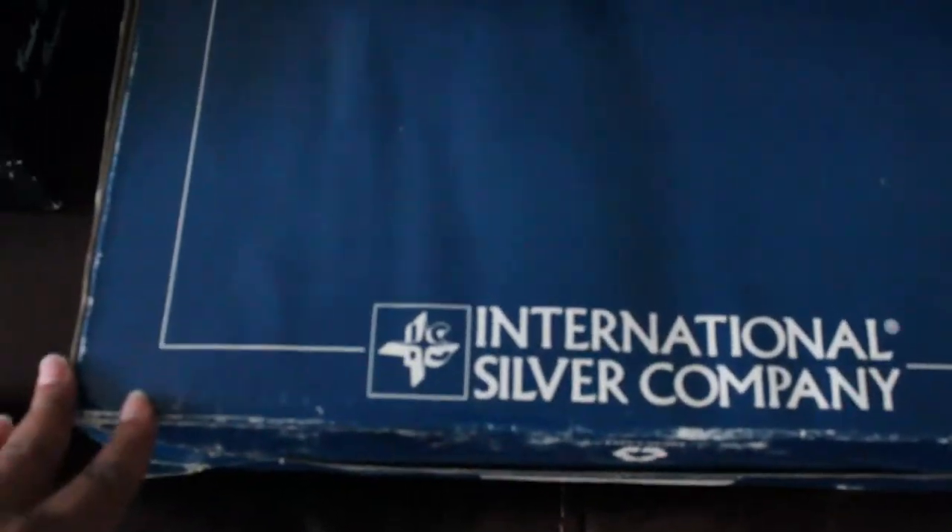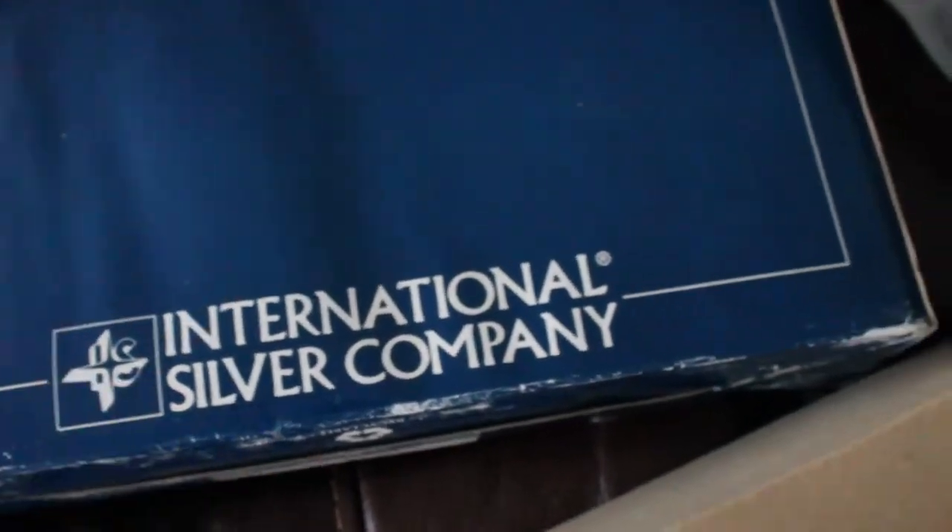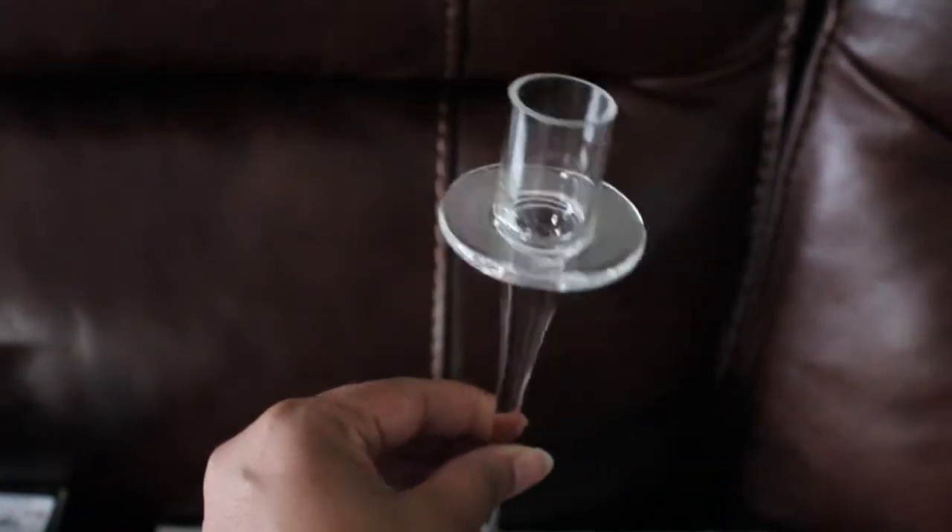This one is also from the International Silver Company, but it's glass. I love candles, and this is a set of five that go in sequential order from shortest to tallest — the tallest is about 11 inches. It was only $7.99 because it was missing the middle one, which I'm okay with. They still have the stamp on them, so I don't think they were even used. They're beautiful and I can't wait to set those out at some holiday.